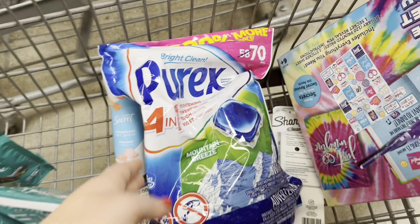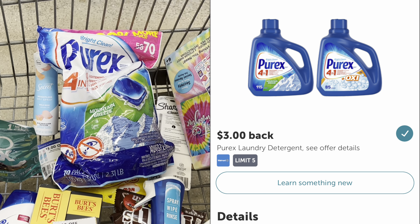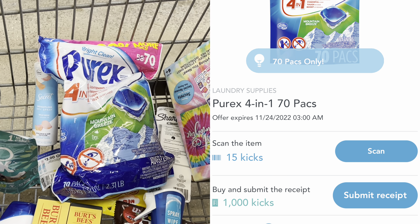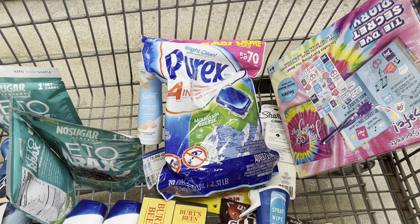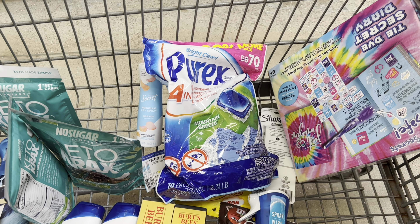This 70-count bag of Purex laundry pods is priced at $8.47. There's a $3 rebate on Ibotta — the picture shows the liquid, but it includes the pods as well. There's also a rebate on Shopkick for 1,015 kicks between scan and purchase kicks, which equals $4.06. After those two rebates, this big bag of pods is only $1.41.